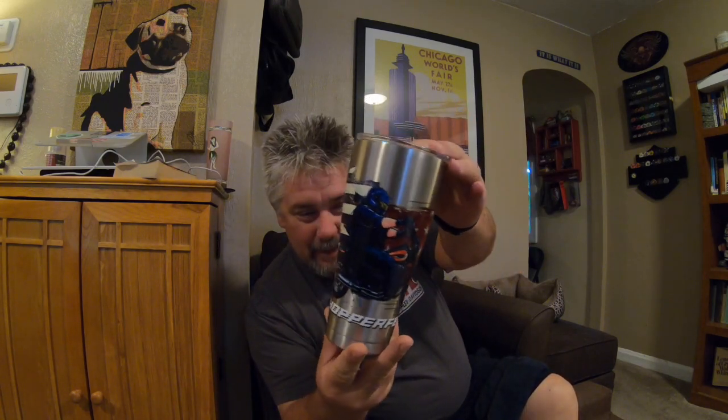Now let's see what else is in the box. We've got this right here — we'll remove that and... hey, look at this! Take a closer look — that is one big old Chopper Fed tumbler. That is really nice, man, with his logo and everything on the side, the American flag, stars and stripes. I love it, man, that is fantastic.